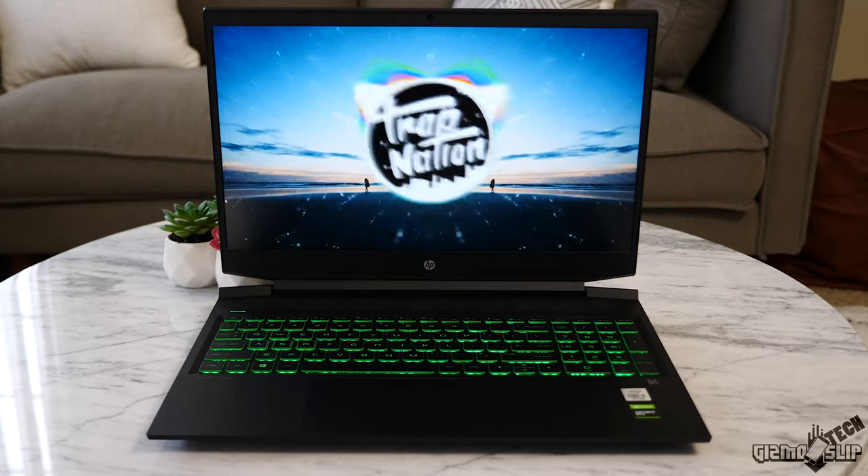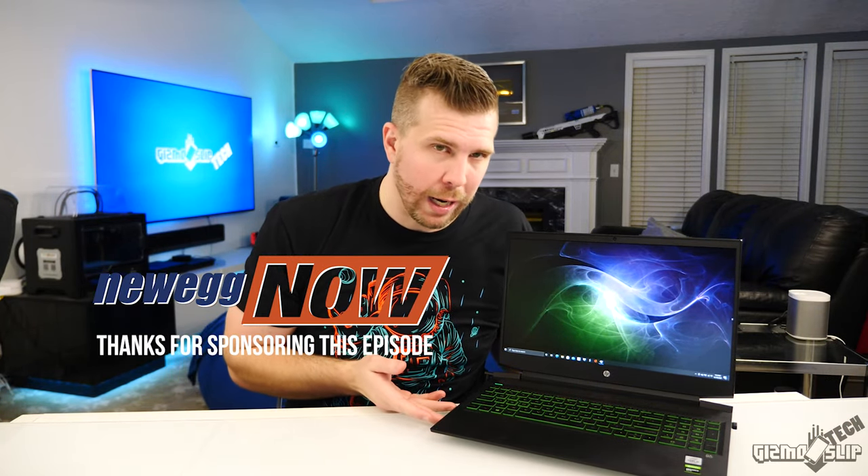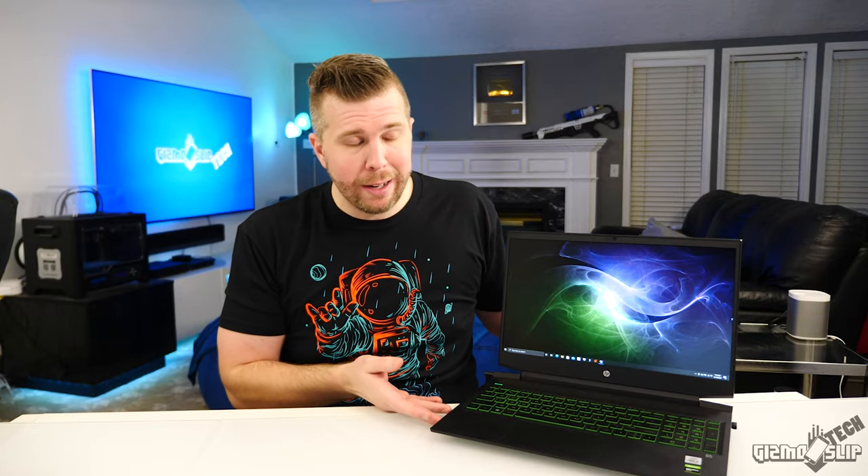Is it worth buying at $729, which is what it's currently listed at on Newegg's website? I want to give a shout-out to Newegg for sending this laptop over and sponsoring this episode. Sponsorships help cover production costs, but I can say whatever I want — Newegg just sends me the product and I use their links in the description. They have no control over my content. These reviews are my honest opinion. Without further ado, let's get on with this review.